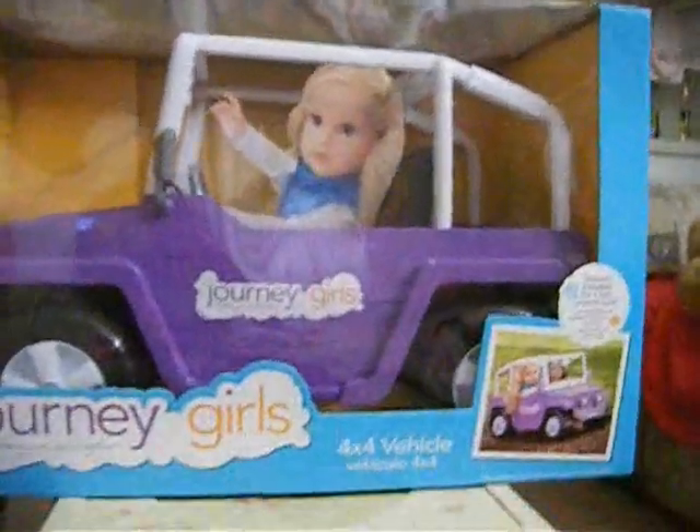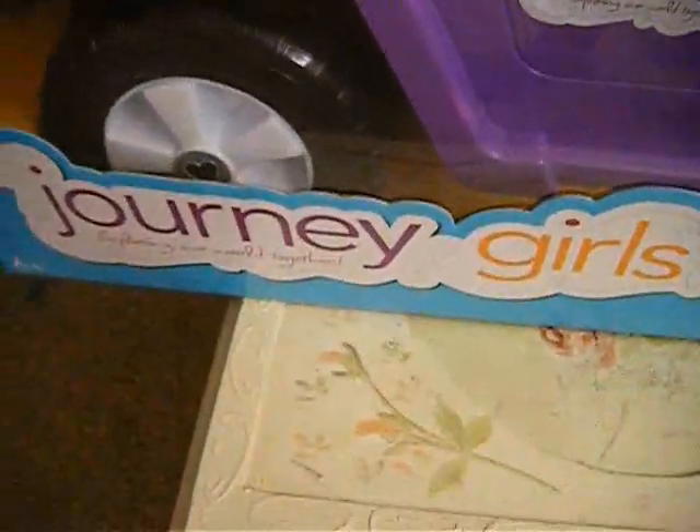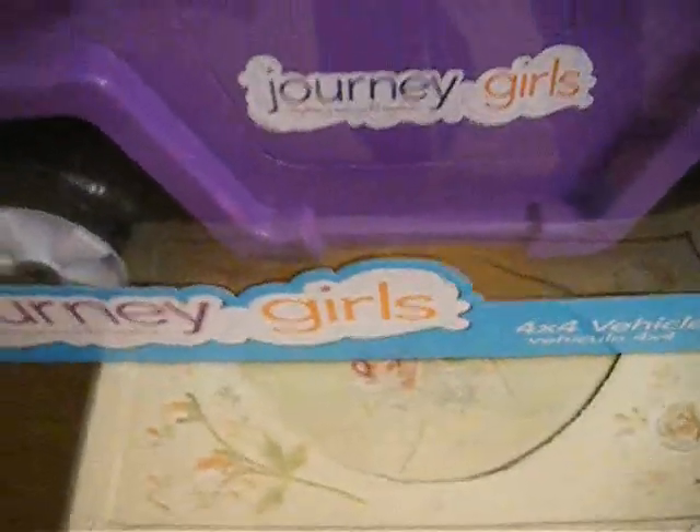And then the doll thing that you guys are gonna like — I thought it was really cool — was this car, and American Girl dolls can fit in it. It's like a two-seater, and it's Journey Girls — it's like a spin-off of American Girl, but a different kind. They have outfits and everything.